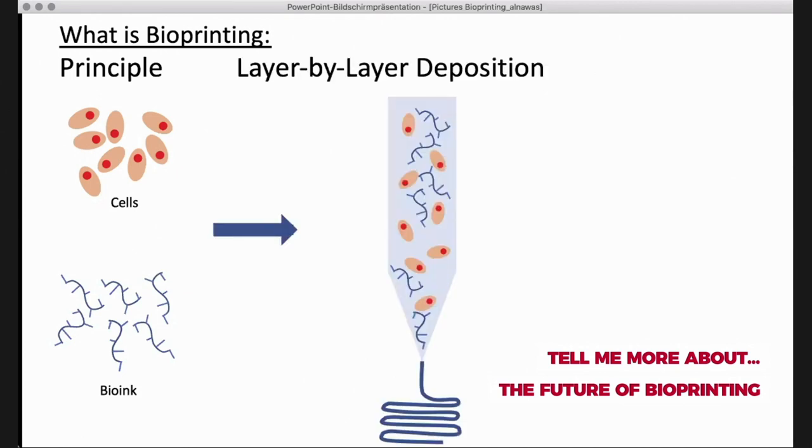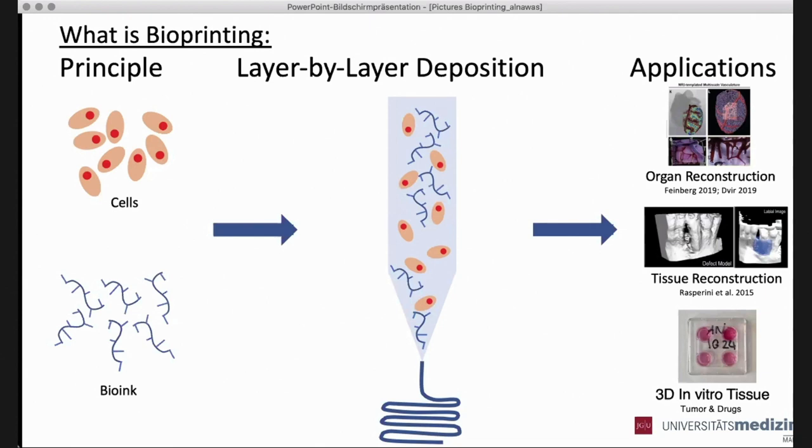These cells are mixed with a bio-ink and, using different techniques, put layer by layer on top of something, so you can build up a real architecture — that is what changes things. People think of organs: I have the picture here of Adam Feinberg's group and the Israeli group who published something about printing an artificial heart. But this is more like science fiction still. Perhaps we are thinking of tissue reconstruction, like bone regeneration. What is already happening is 3D printing of tissue in vitro for oncology or drug screening. The main idea is that we can scale up blood vessels and use them to organize functioning organs.